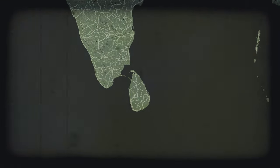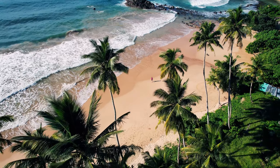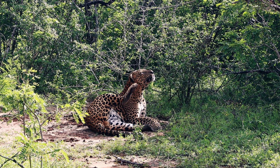Sri Lanka is a tiny island country in the Indian Ocean that packs a huge punch when it comes to things to see and do. From beautiful beaches and coconuts by the sea to ancient civilizations and incredible natural wonders, this place has it all.